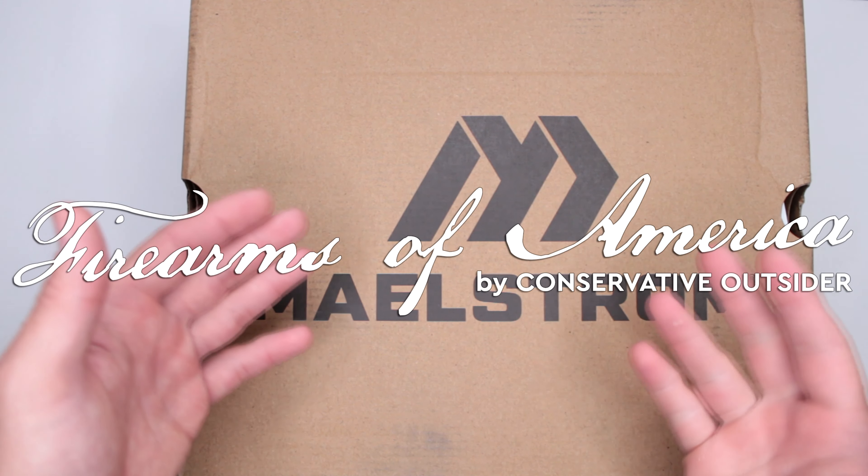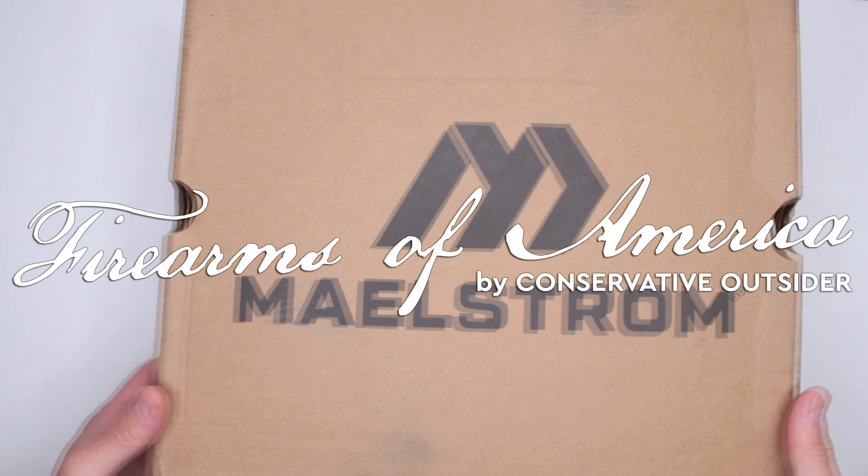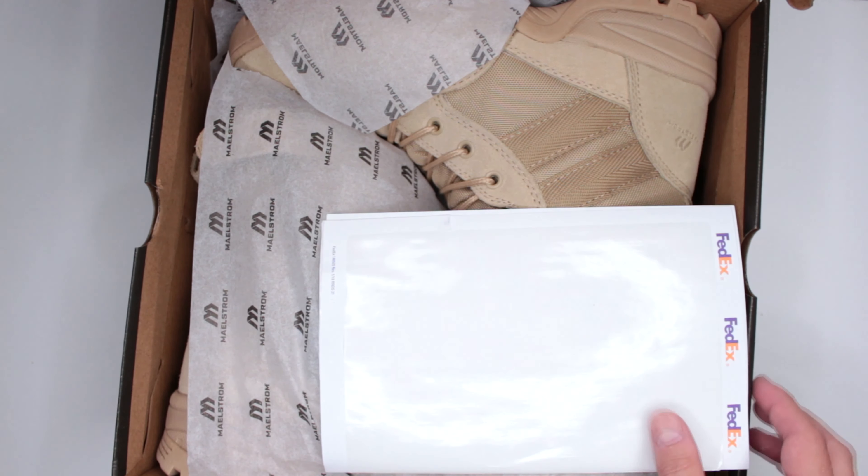Welcome to Firearms of America. Today, as you can see, I have something from Maelstrom. Let's open it up and see what it is. We got Maelstrom...